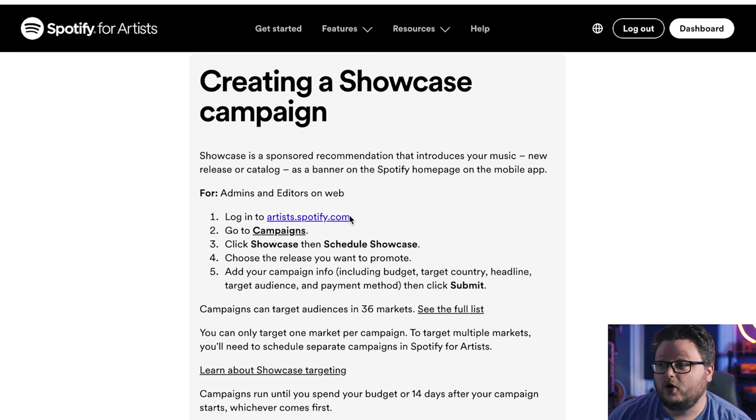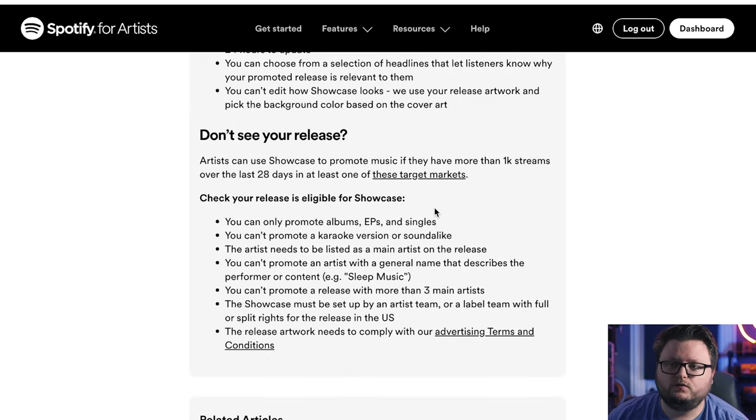Showcase is set up through Spotify for Artists, not the Spotify Ad Studio dashboard — just like Marquee and Discovery Mode. You go into the campaign section, choose Showcase, schedule it, enter your budget, country, headline, target audience, and payment method. Additional requirements per release are pretty reasonable: you can only promote albums, EPs, and singles — not soundalikes or karaoke content. You have to actually be an artist on the release and a rights holder getting paid on it.